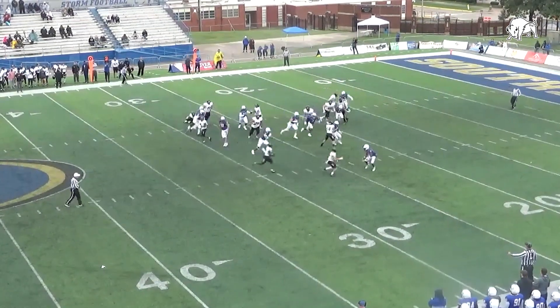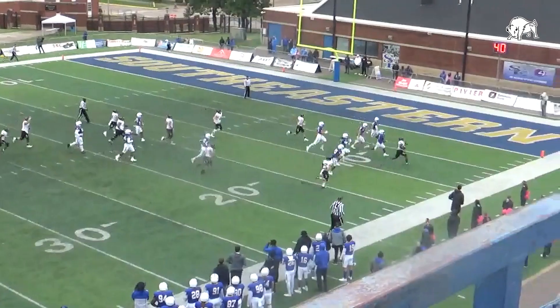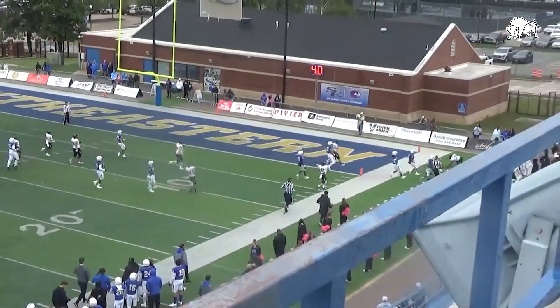Here goes Chauncey Martin inside the 10, inside the 5, and touchdown, Harding.